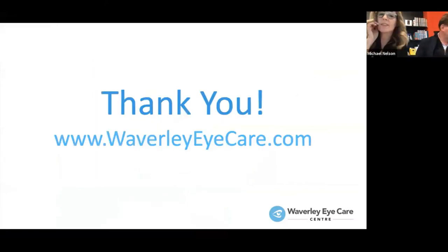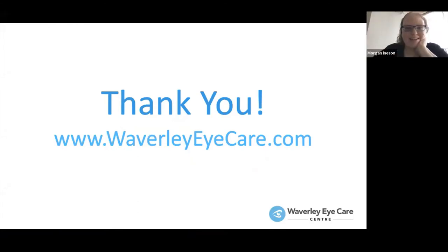We want to thank you for the opportunity to share some of our favorites. We assume there may be questions because this is a very broad field and we've shrunk it down considerably. Morgan has questions ready to go.